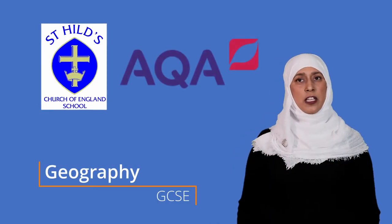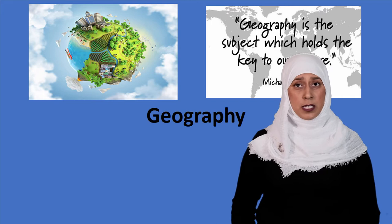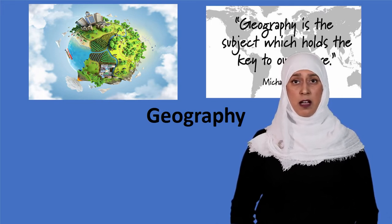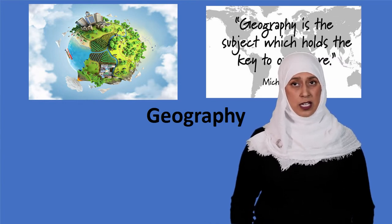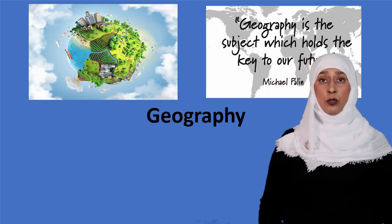At St Hills you can study AQA Geography. There are three main papers in an AQA study program. The first paper will look at living with the physical environment. It's a one and a half hour paper and it includes topics such as natural hazards, tectonic hazards, climate change, tropical rainforest, glaciation and coasts.